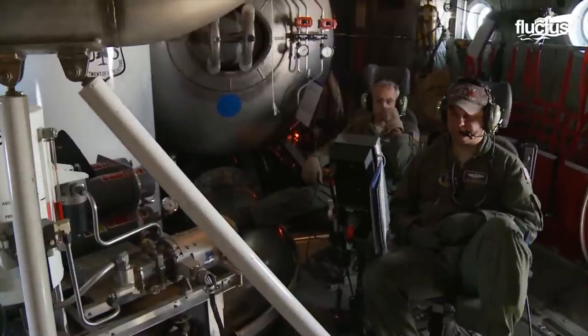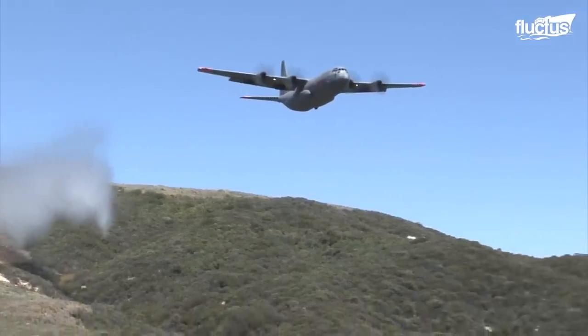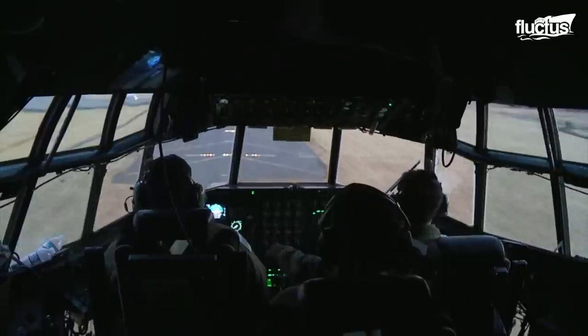To quickly reach an isolated fire location, the MAFFS unit is loaded onto a Lockheed C-130 Hercules, a prop-driven military transport aircraft that has been in service for nearly 70 years.